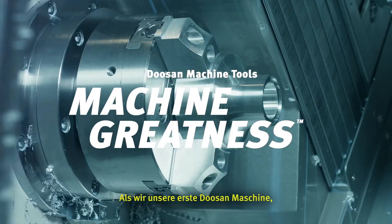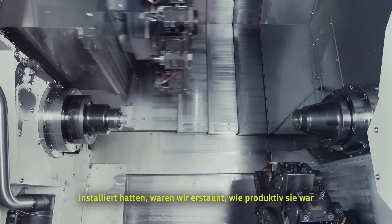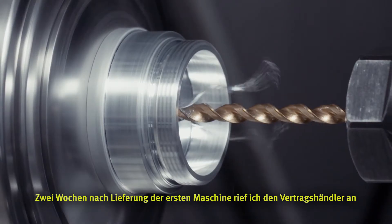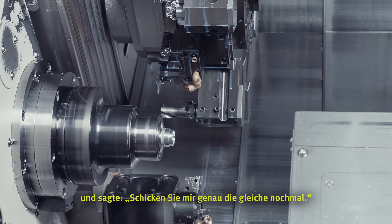Once we got the first Doosan on the floor, the 1800 TT, we were just stunned about how productive it was and how efficient we could get stuff out of the building. So within two weeks of it hitting my floor, I called up the distributor and said, give me another one, exactly like the one you just shipped.